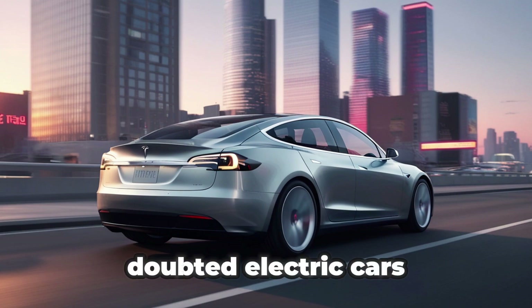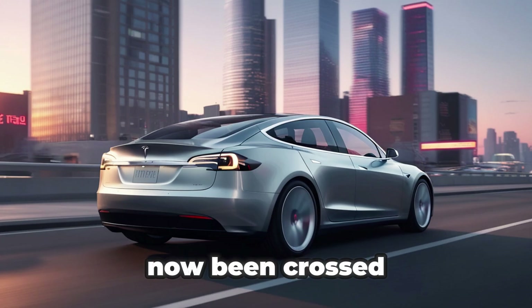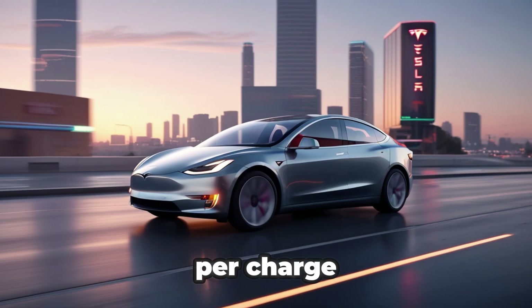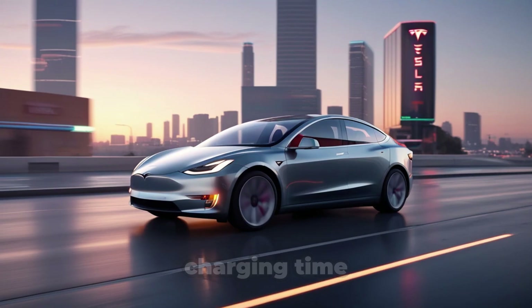Not long ago, many people who doubted electric cars claimed they would never buy one unless it had at least 300 miles of range. That barrier has now been crossed. Modern EVs can easily travel 400 to 500 miles per charge thanks to incredible battery advancements. But now the focus has shifted from range to charging time — those same critics are now saying they won't make the switch until an EV can charge as quickly as refueling a gasoline car.